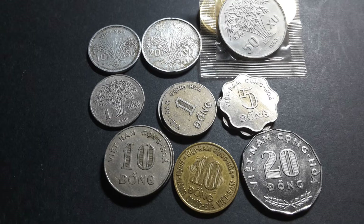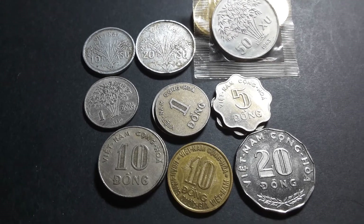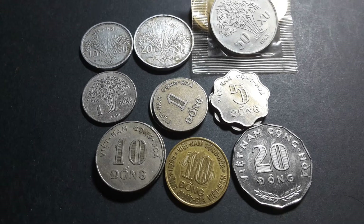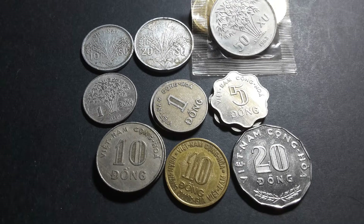Hello everyone, today I have some coins from South Vietnam. If you're not sure where South Vietnam is, it's the southern part of current Vietnam. This country was separated from the North between 1945 and 1975. Initially it was a kingdom, but in 1955 it became a republic.